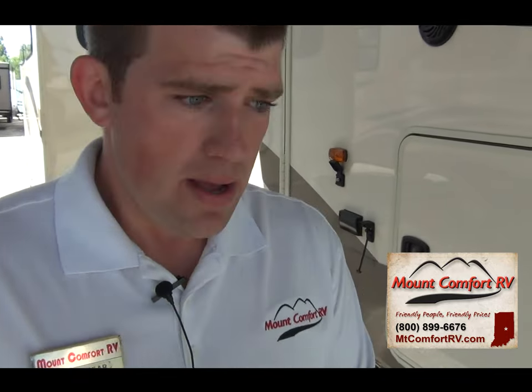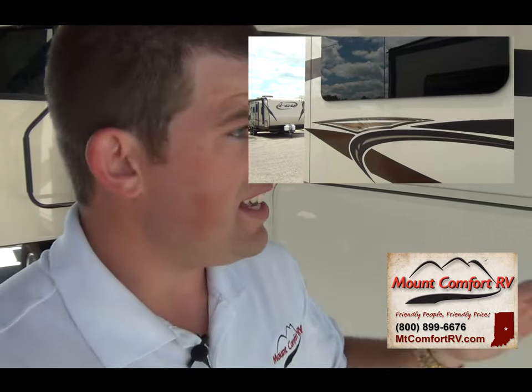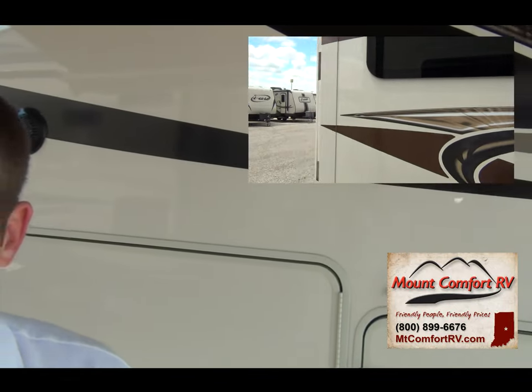Take it one step further — with Newmar they have a hung wall construction but they actually weld the frame, and welding the frame can make it brittle and weak. Cedar Creek does not weld their aluminum frame — they screw it together. So you do not have to worry about somebody overheating with the weld and making the aluminum brittle. This is built like a tank. This is one of the best-built coaches in the industry, bar none.